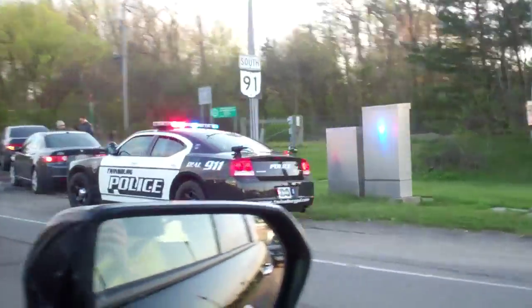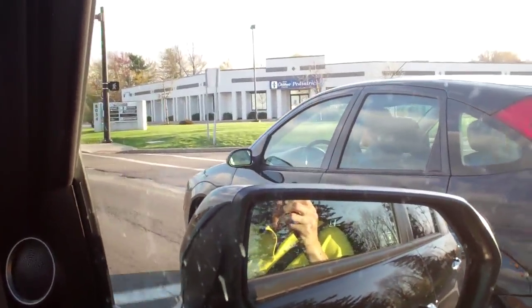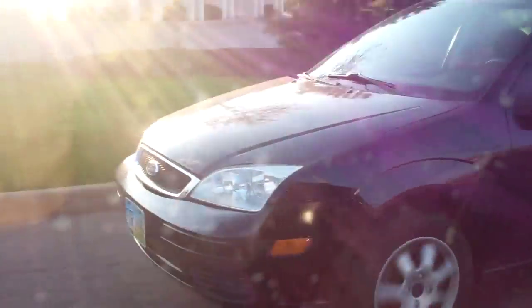Looks like he's just pulled over — yeah, it's a Honda. Looks like a minor fender bender. There he is... there he goes. There goes the Focus.